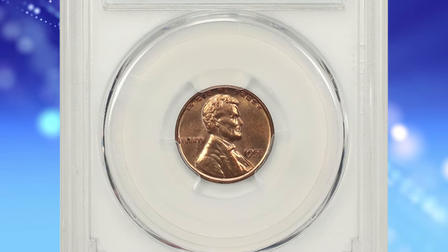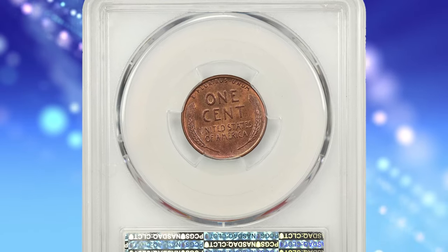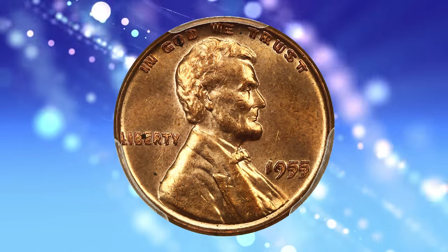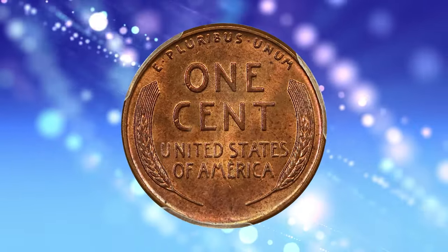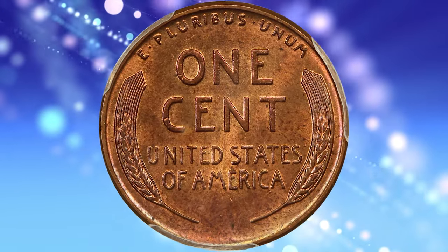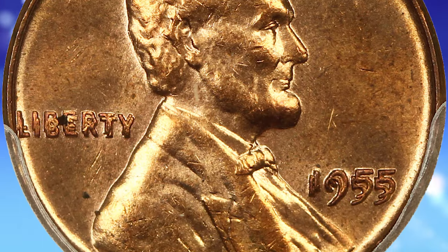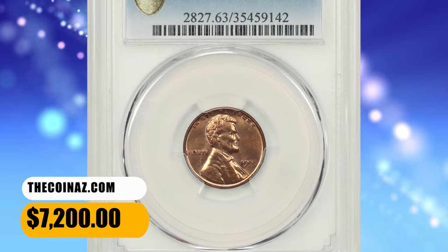1955 Lincoln Cent with Double-Die Obverse, graded Mint State 63 Red by PCGS. A popular and very scarce double-die Lincoln cent with full, bold doubling on the date and obverse lettering. According to David Lawrence Coin Auctions, a select example that seems incredibly undervalued compared to the prices that BN and red coins typically achieve at auction. Highly lustrous and still fully red, this rarity ended up selling for $7,200.